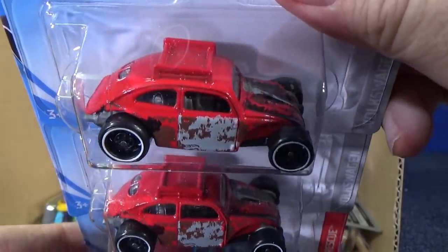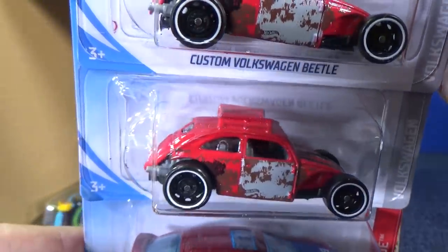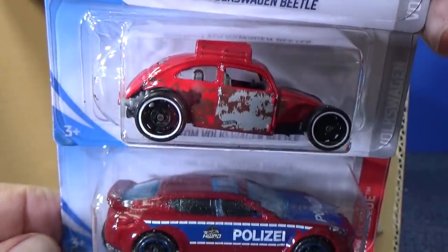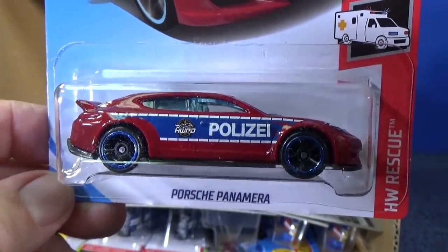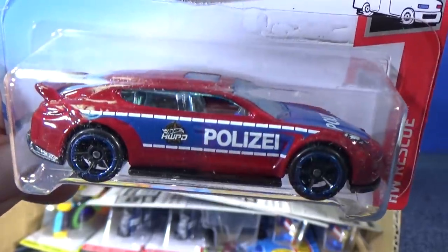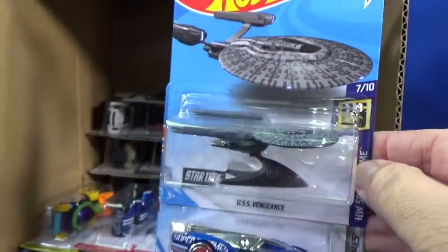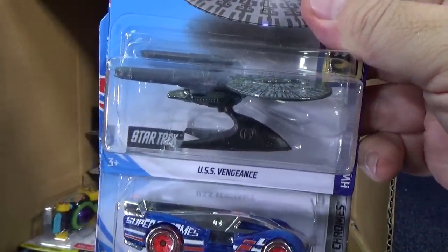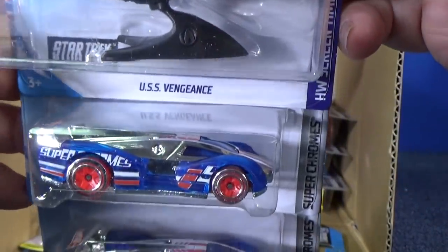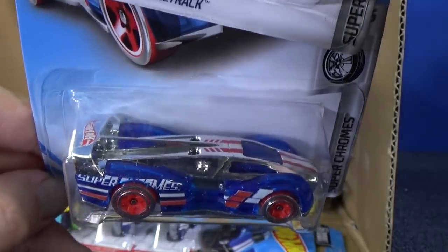Custom Volkswagen Beetle — it has a roof rack. That model has been changed; in the old days it had something else and the tailpipe was changed as well. There you have the Porsche Panamera in a police decoration — police livery from Europe. Then USS Vengeance from Star Trek.